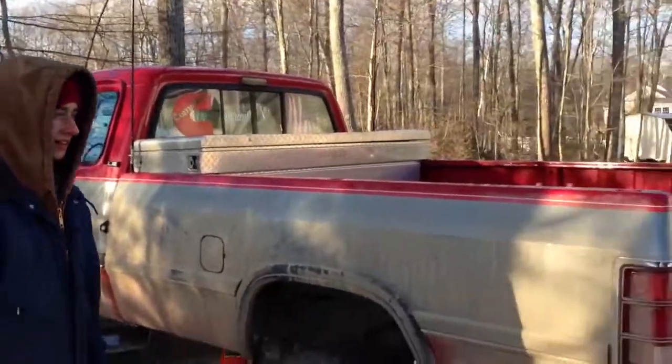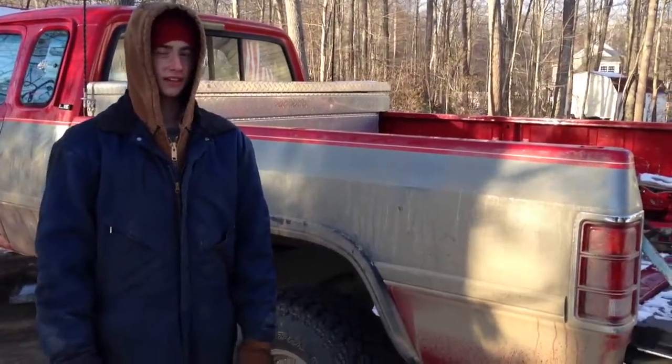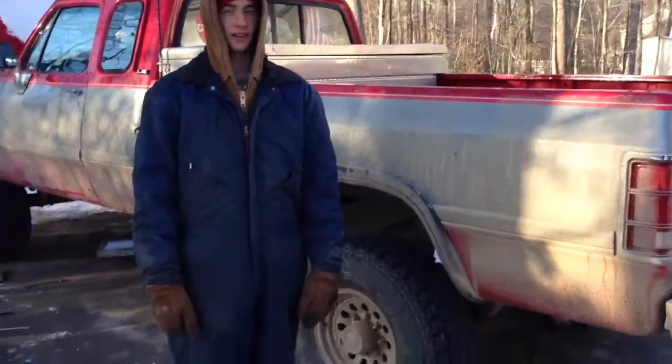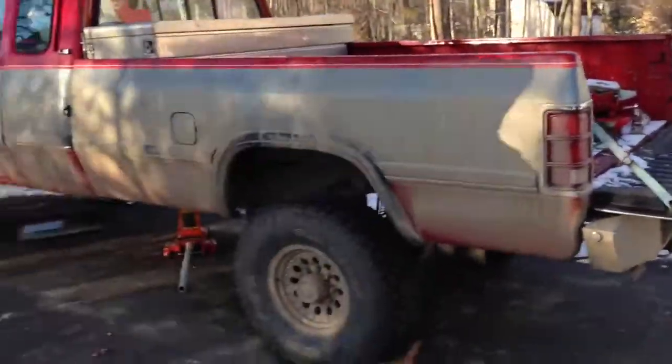Alright, so we're at Will's house today, and it's about 15 degrees, and then there's the wind chill, so it's really about 6. There's Aaron, being cocky with his hood down.